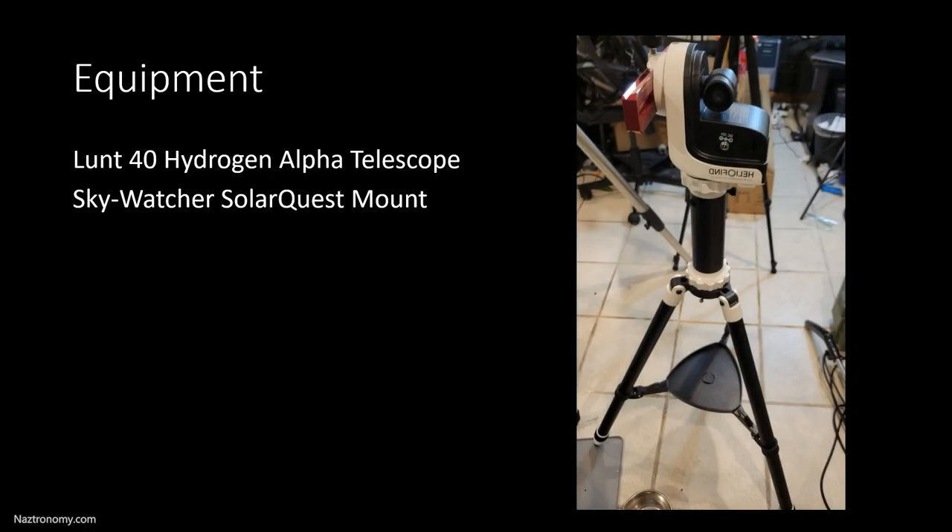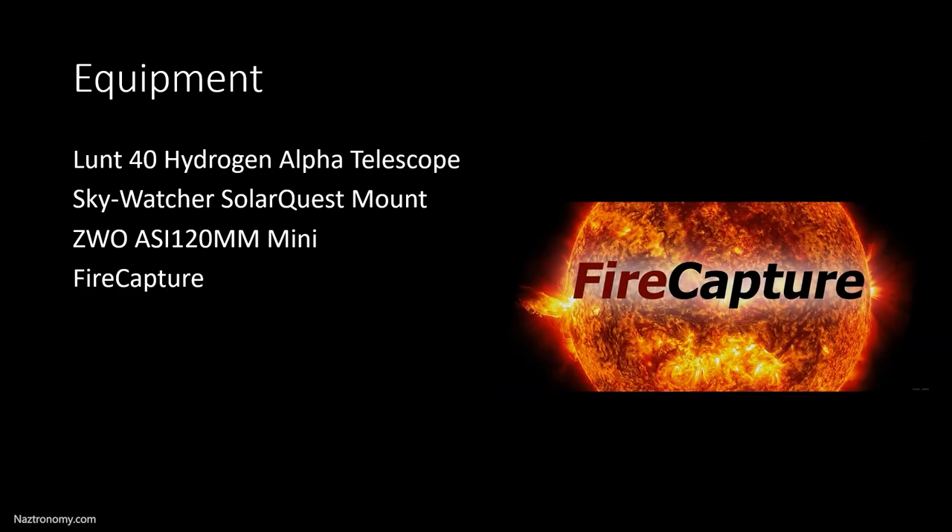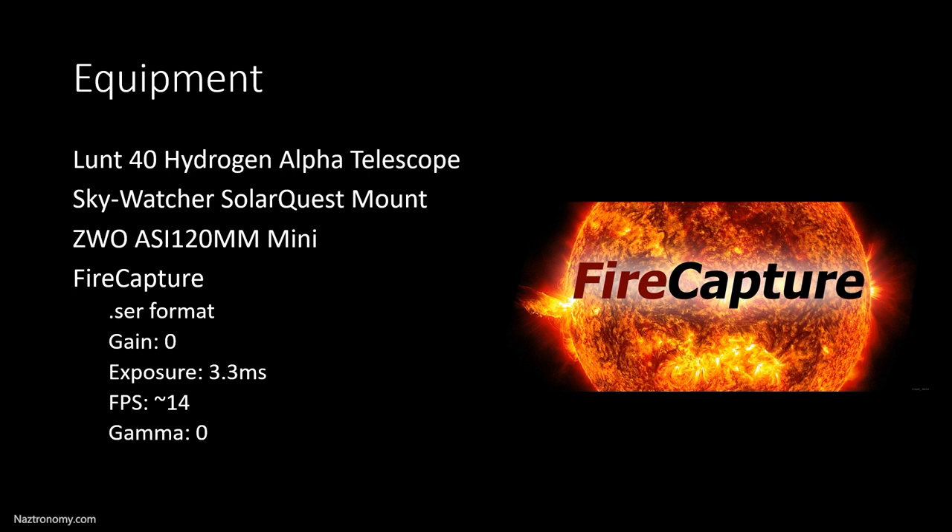The next piece of equipment I used is my Skywatcher Solar Quest Alt-Az Mount, which I purchased recently, and it made my setup time less than five minutes. For the video, I used my ZWASI 120mm mini guide cam. The sun wasn't totally in my field of view, but I was able to process the full disk in post-processing. For the software, I used FireCapture in .SER format. My gain was set to zero, my exposure was set to 3.3 milliseconds, I averaged around 14 frames per second during recording, and I did not use any gamma.